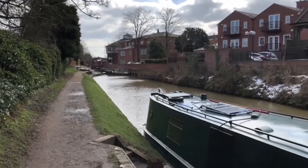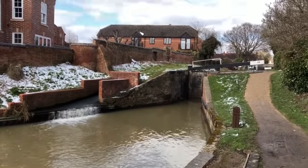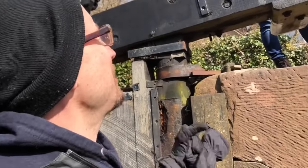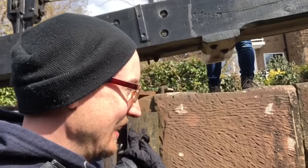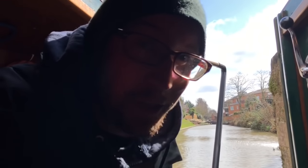Everything was going really, really smoothly up until the second lock. We've got to the second lock — we're stuck. This gate won't quite open, so Lou's first experience of going through a lock is basically getting stuck in it. I have to ring the Canal River Trust to see what they can do. I've just called them and no answer, so we've just got to wait for the local office to call us back.